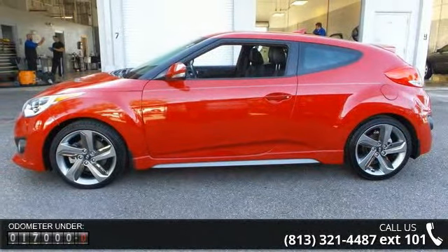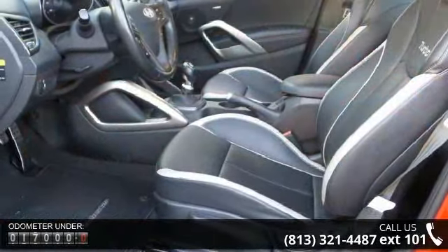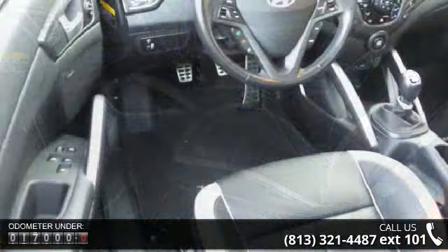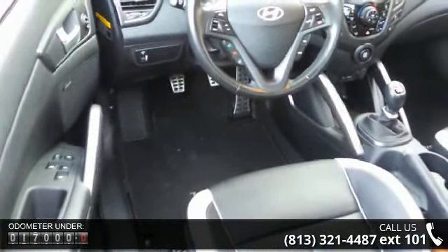Enjoy these notable features: Advanced Frontal Airbags, Front Side Impact Airbags, Rear Side Curtain Airbags, 8-Speaker Audio System, and Air Conditioning.